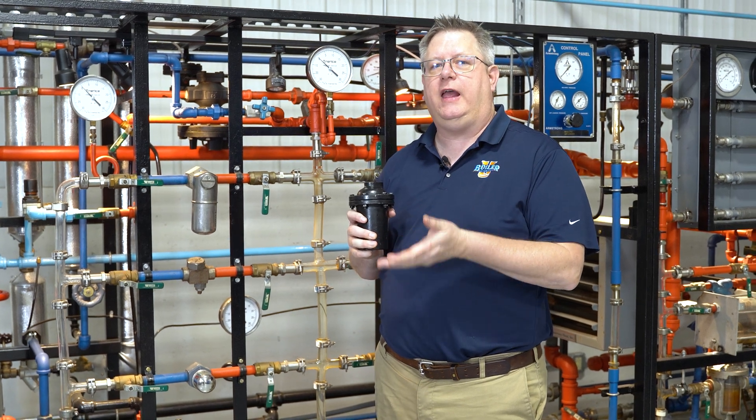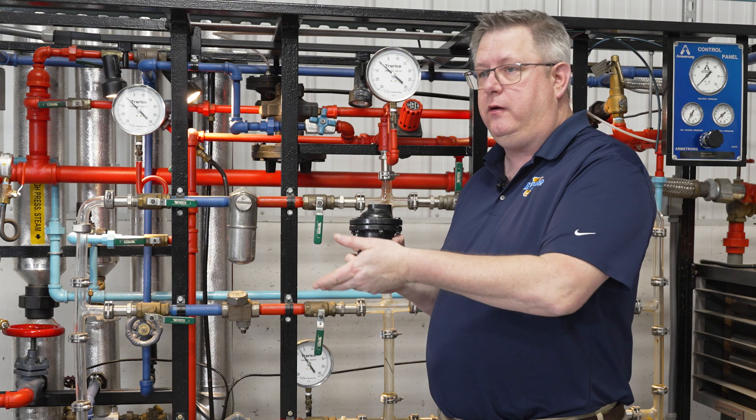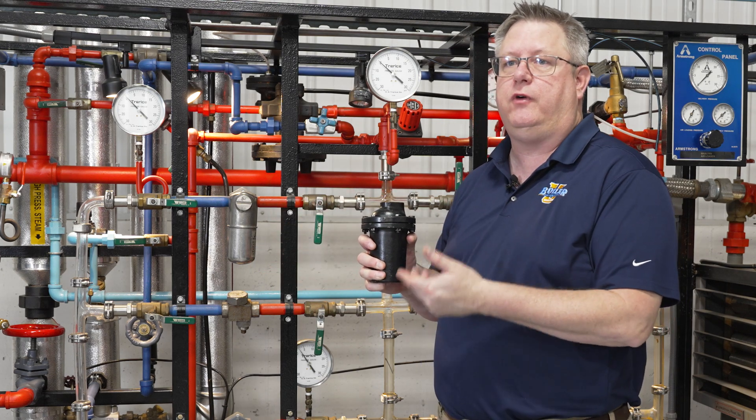On this week's Boiler Tip, we're going to answer the question: which is better, stainless steel traps or carbon steel traps?